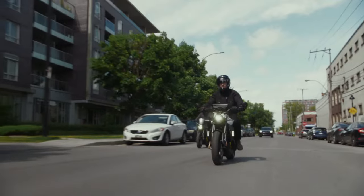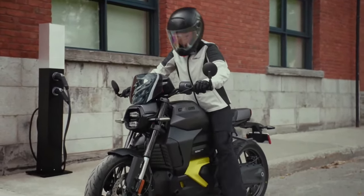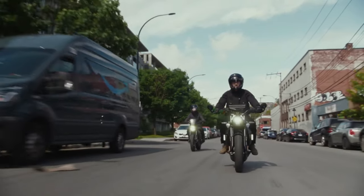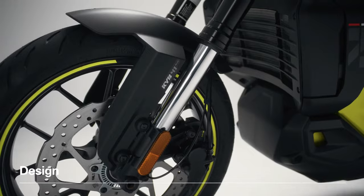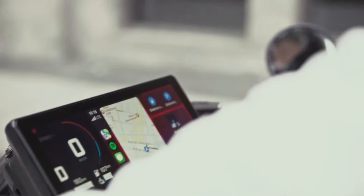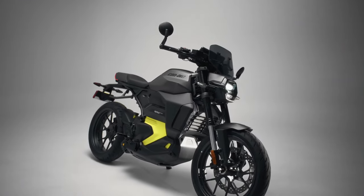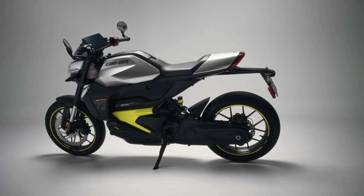50 years ago, Can-Am celebrated many victories with its track and trail motorcycles, and we are bringing that pedigree back with a focus on modern electric power, connectivity, and thrill. We intend to become a global leader in that space with true innovation designed to simplify the riding experience for new riders and introduce electric motorcycles to all.